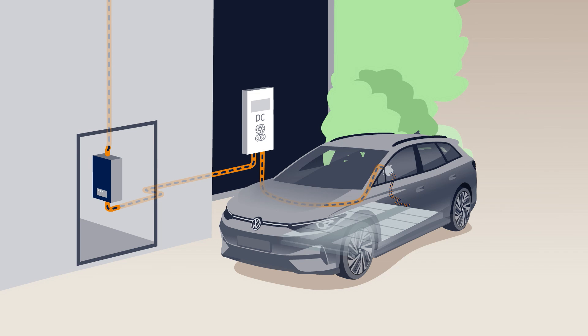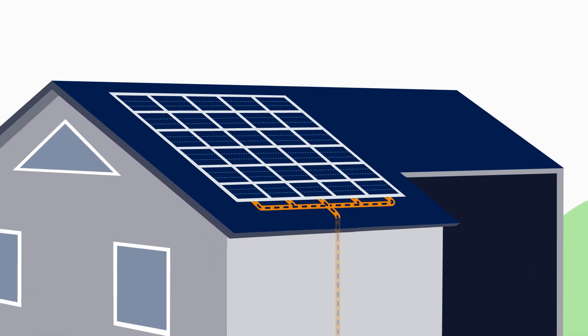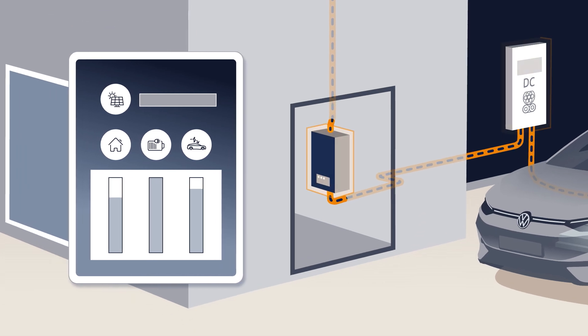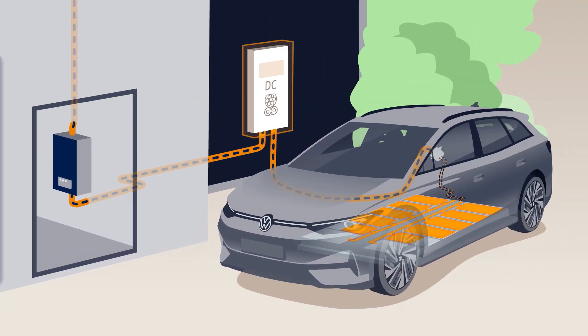Bidirectional charging means that you can use your ID as electricity storage. You can charge your ID and feed the electricity back when needed. To make it work you will need a photovoltaic system, an energy management system, and a bidirectional DC charging station.